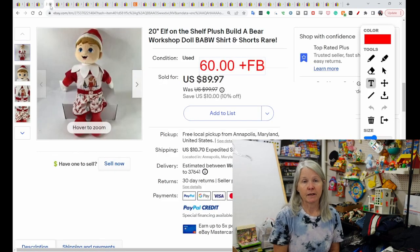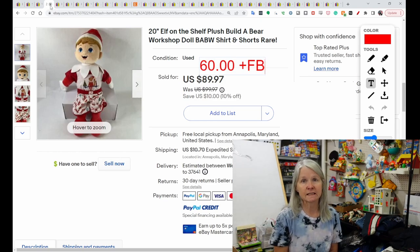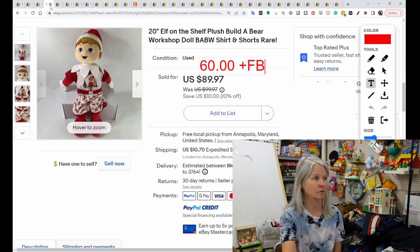This is Build-A-Bear again — Elf on the Shelf. It sold for $60, and the buyer did leave positive feedback. There were others that had sold for less, but this was the one that had a complete outfit on it, which is why it got higher than some of the others that had sold.